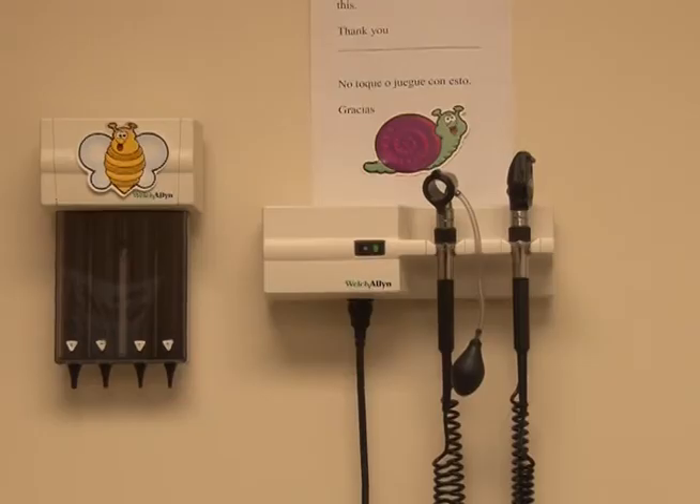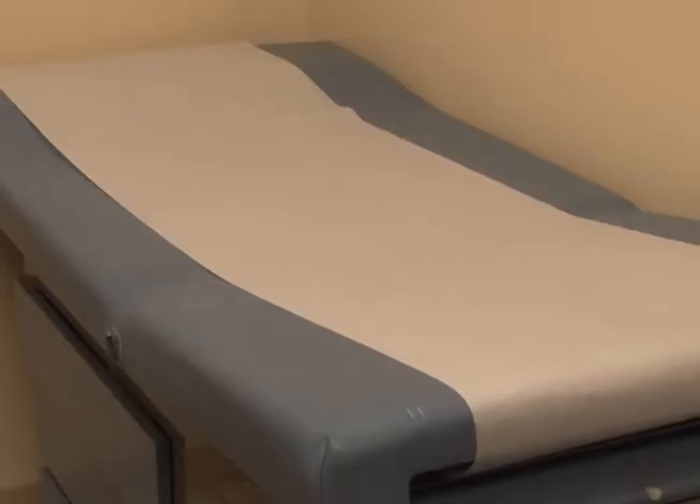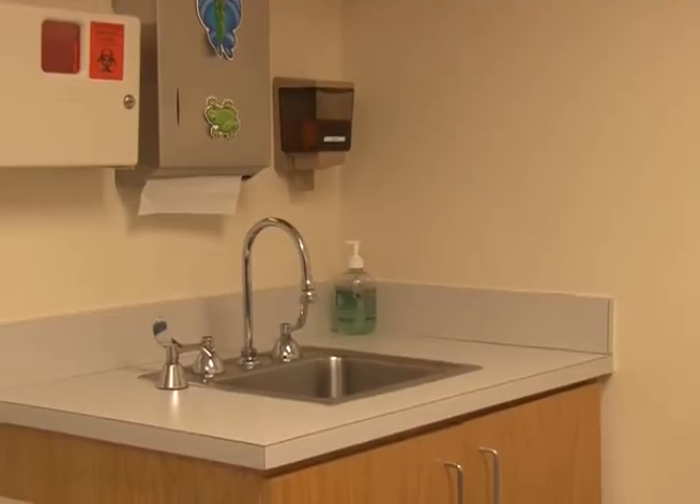Hi, my name is Marilyn Perez Biswerk. I'm a Childhood Nurse at Wake County Human Services. Lead poisoning is caused by inhalation or ingestion of a substance — in this case a metal called lead — that is found in our environment.